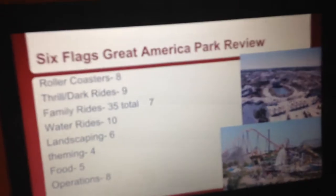Next is theming. This park does not have a whole lot of theming. There is some theming present, but not that much. You might find it on Dark Knight, or Superman Ultimate Flight, or X Flight, or Demon, and maybe a few other parts of the park, but that's about it. I'm giving it a 4.